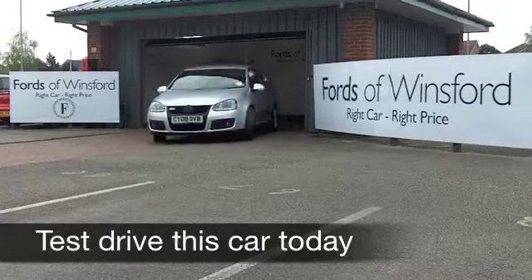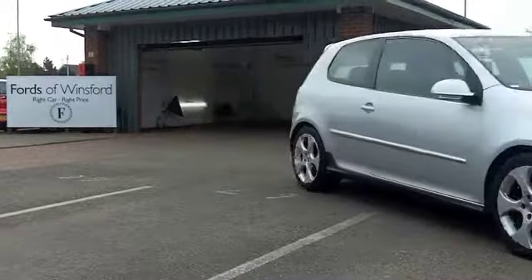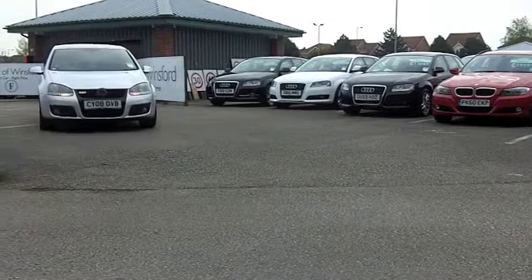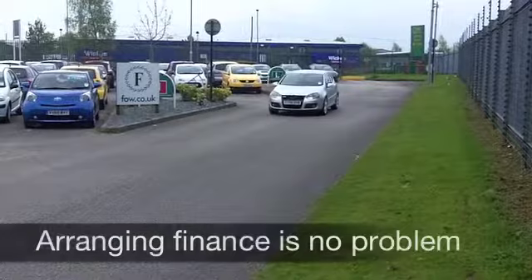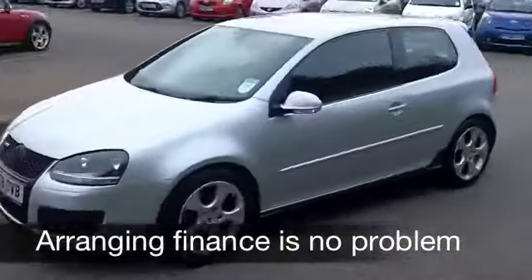The iconic Volkswagen Golf GTI has just got better and better over the years, and this one from 2008 is a very desirable one indeed. Under the bonnet, a 2-litre engine, and it really does give you some thrilling performance. This car's covered about 53,000 miles, and it does have the benefit of a full-service history.